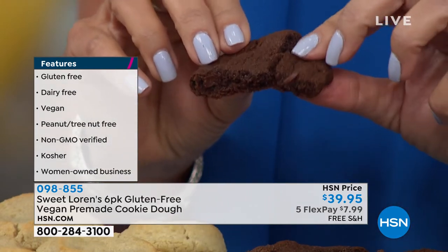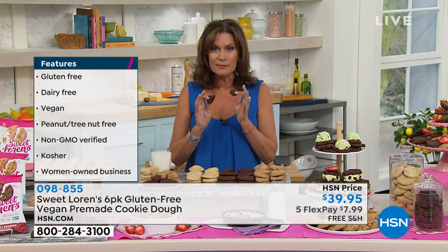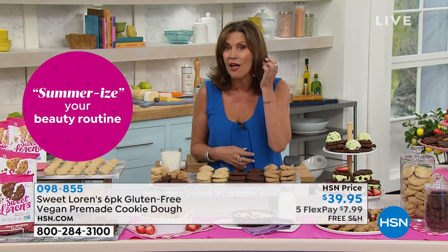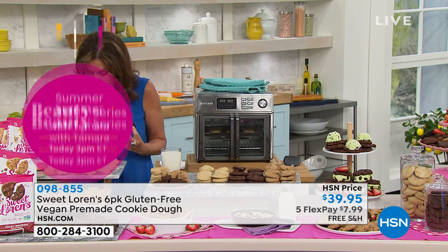I'm smelling the fudge brownie — oh my gosh, it is so incredible. Just to smell fresh baked cookies, and the beauty of being able to bake them at home without having to worry about the gluten. There are so many people now really paying attention to what they're putting in their bodies. When you can put something in your body that tastes this good, that is this much of a treat, that is going to be fresh baked — look at how it comes, each one perfectly proportioned.